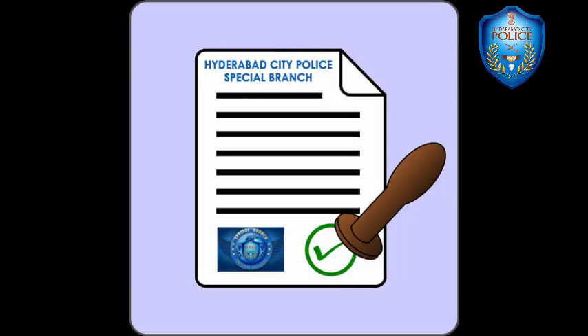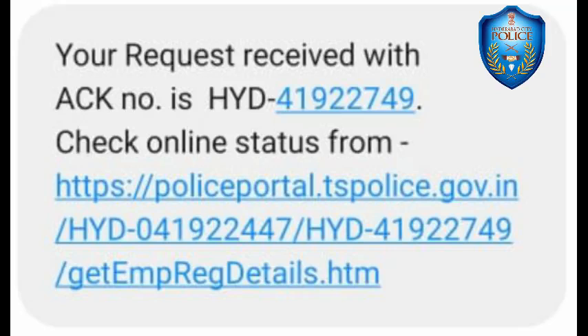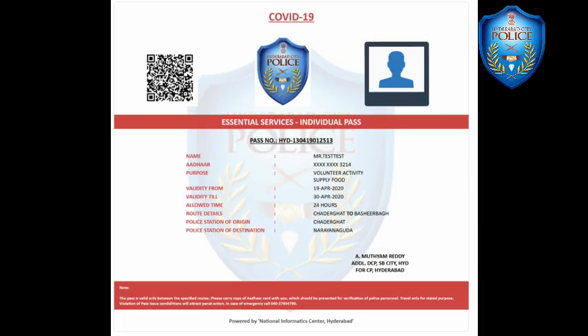The same will be processed by the special branch of Hyderabad City Police and thereafter the applicant will get an SMS with a reference number. With the help of this reference number, the applicant can download and print the e-pass on a color printer.